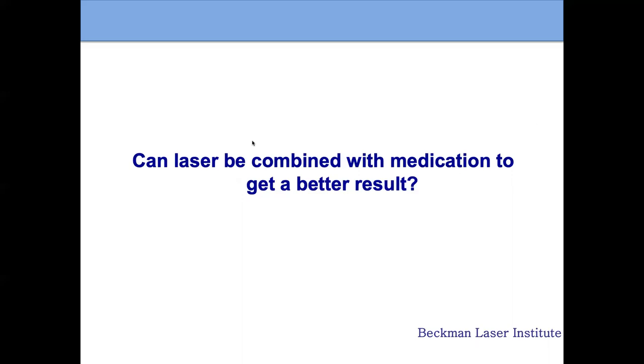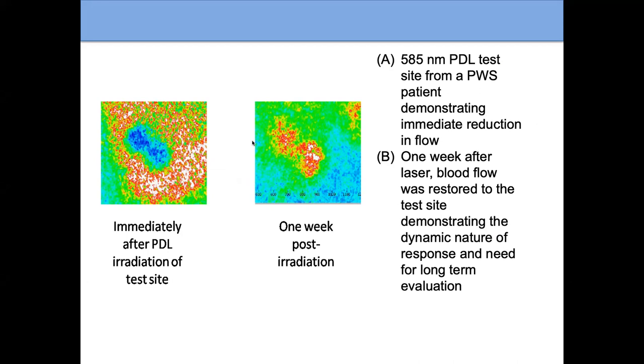Can laser be combined with medication? We're working on that, but we haven't found the right medication for port wine birthmarks yet. The work of William's group and others, including the University of Wisconsin, are looking for new medications. One week after laser treatment, there's actually increased blood flow in the spot because the skin heals and makes new blood vessels — that's why we don't always achieve as much improvement as we'd like, because treatment is followed by a healing process that does limit some of the effect.